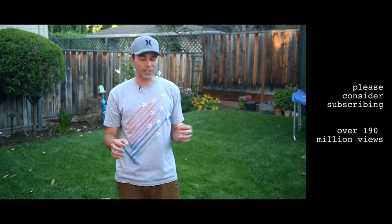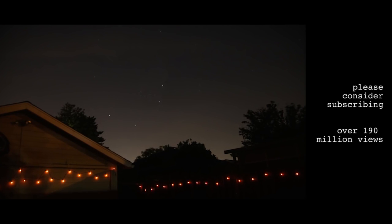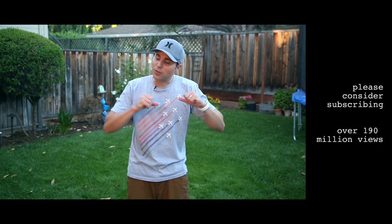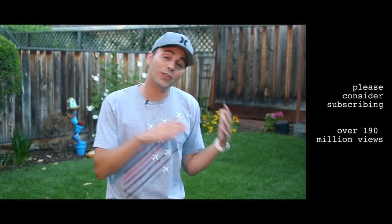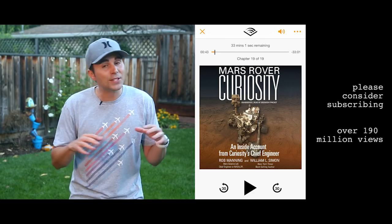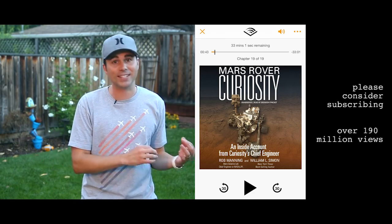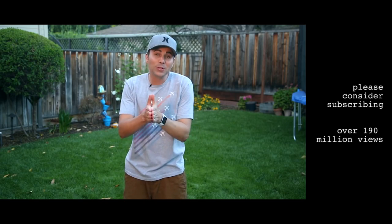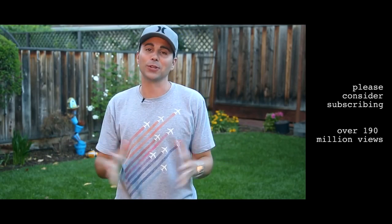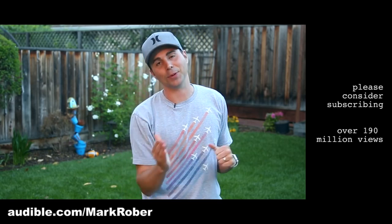I also want to say thanks to Audible. A couple times a week I'll sit in my backyard, look at the sky, and think — and it always makes me smile knowing that one of the dots 50 million miles away has stuff on it that I've touched and designed. My favorite video is the one where I talk about what it felt like to see Curiosity land. Rob Manning was the chief engineer for the Curiosity mission, and he wrote a fascinating book I just finished listening to that gives a perfect overview of how Curiosity succeeded against crazy odds. If you want to listen to Rob's book or any other book for free, use the link in the description or go to audible.com/markrober.